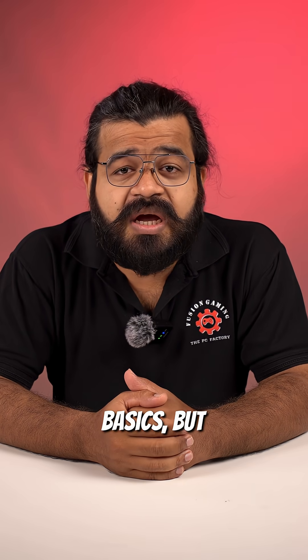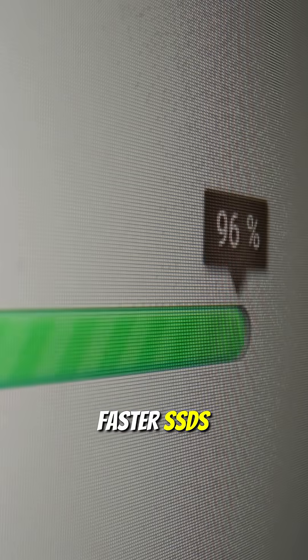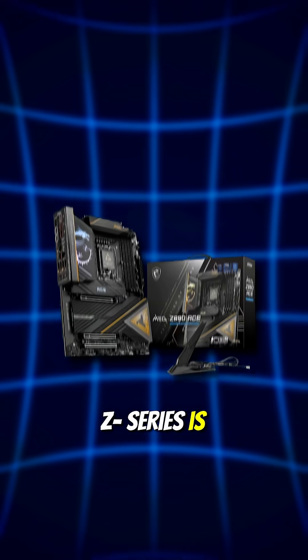The budget ones will give you the basics, but the higher-end will unlock higher-end CPUs, overclocking, faster SSDs, and even more ports. For example, Intel's B-Series is affordable, while the Z-Series is more for power users.